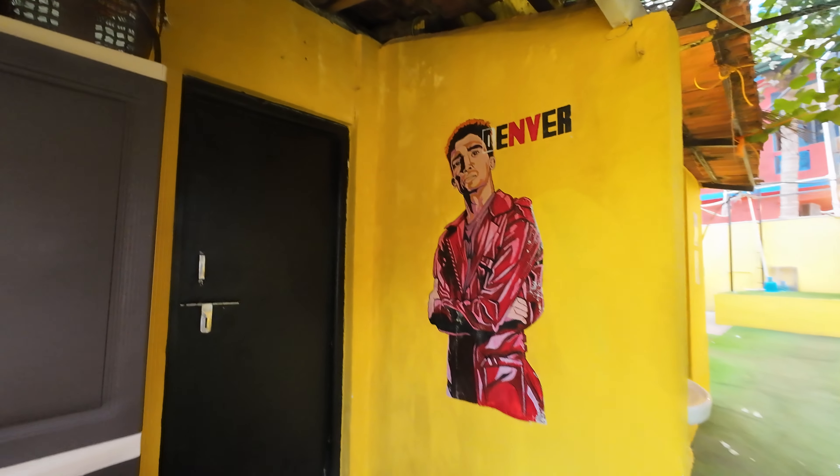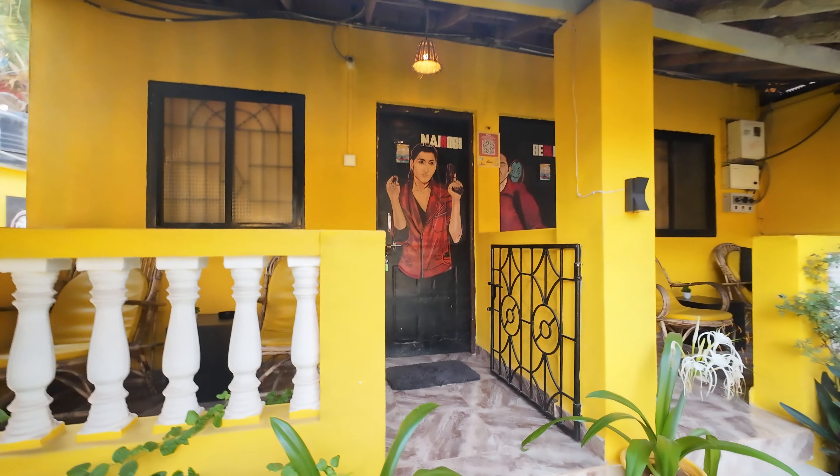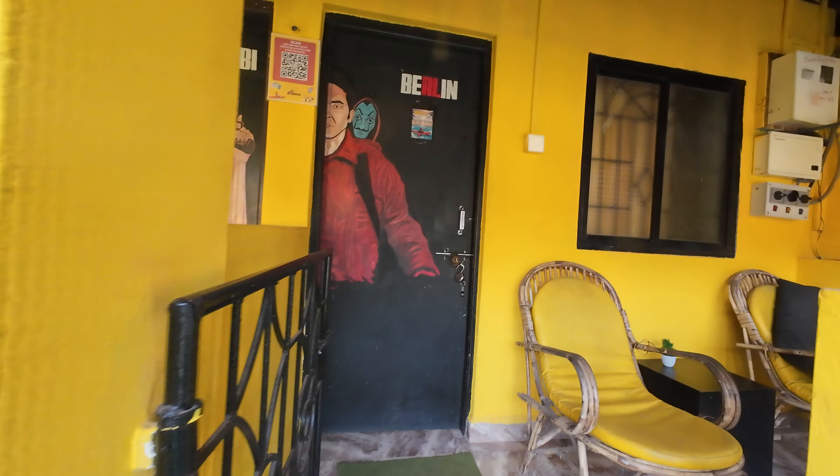That is the Denver room, and these are private rooms — Nairobi and Berlin.